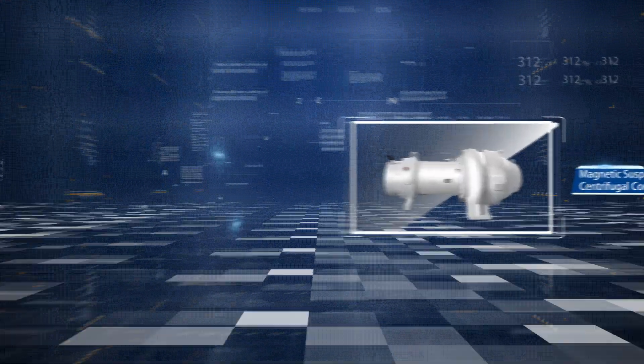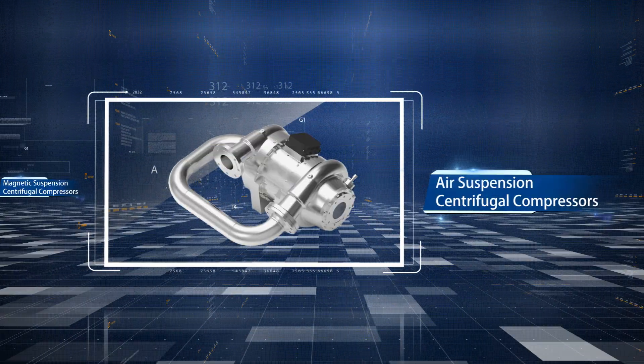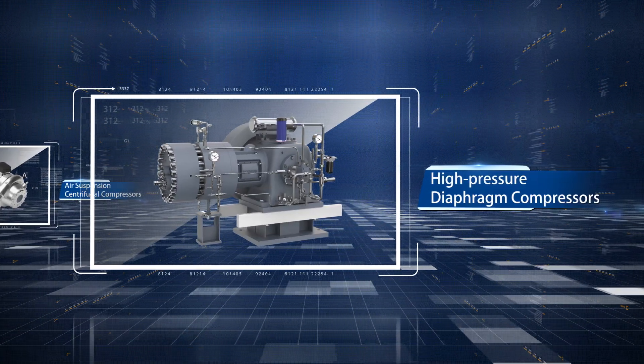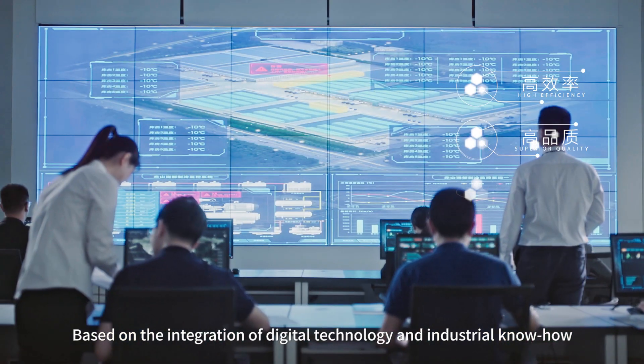In this way, hermetic, semi-hermetic and open draw screw compressors, magnetic suspension and air suspension centrifugal compressors, high-speed oil-free piston compressors, and high-pressure diaphragm compressors can be produced.